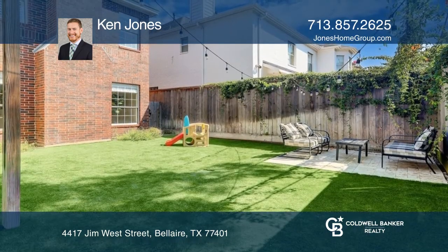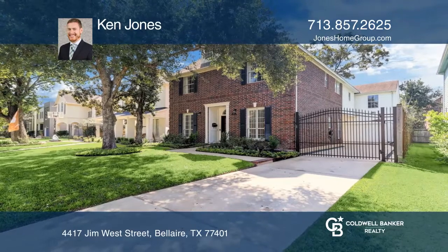Outside is fully fenced with an automatic gate and turf. Contact Ken Jones today to learn more.